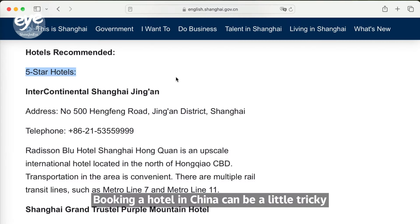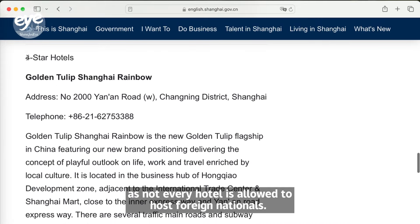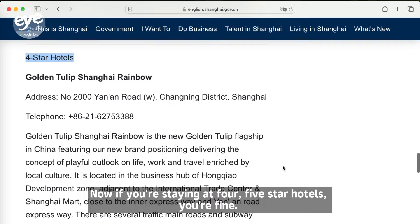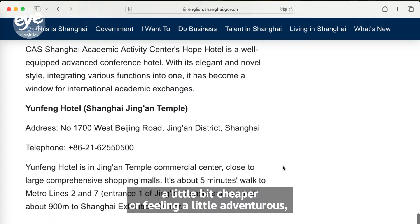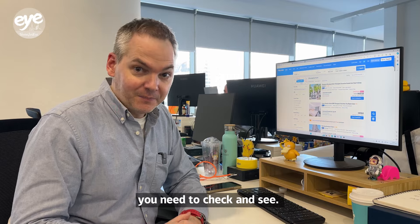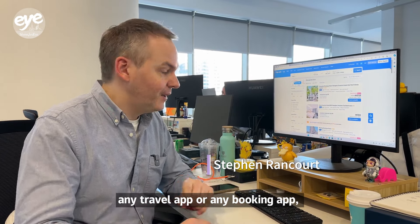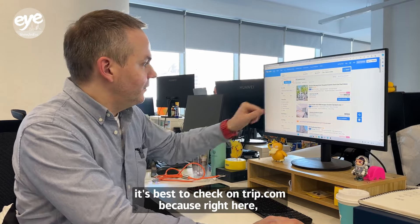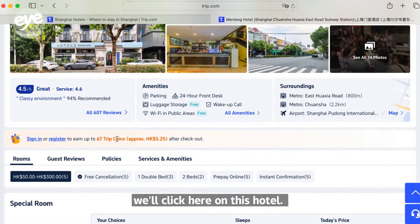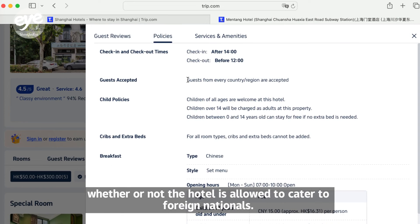Booking a hotel in China can be a little tricky, as not every hotel is allowed to host foreign nationals. If you're staying at four or five-star hotels, you're fine. But if you're looking to do things a little bit cheaper or feeling adventurous, you need to check. Although you can book a hotel on just about any travel or booking app, it's best to check on trip.com, where you can see whether or not the hotel is allowed to cater to foreign nationals.